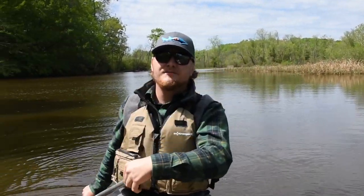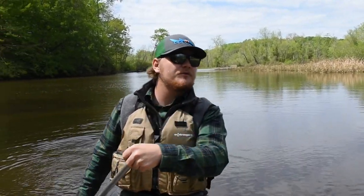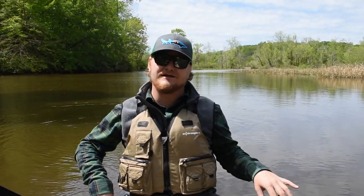Here at the James River Association we encourage you to get outside. We want to make sure that we're staying safe and practicing social distancing, but we also want to make sure that we're getting a breath of fresh air — going out and enjoying the James or one of its tributaries and making sure that we're connecting with nature.